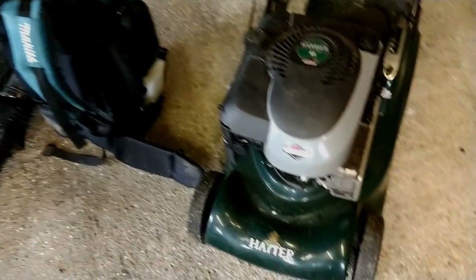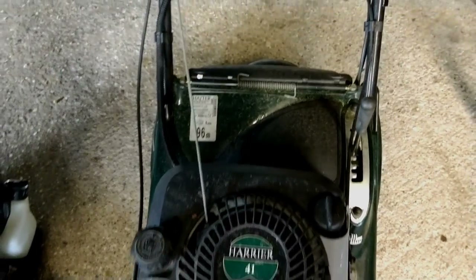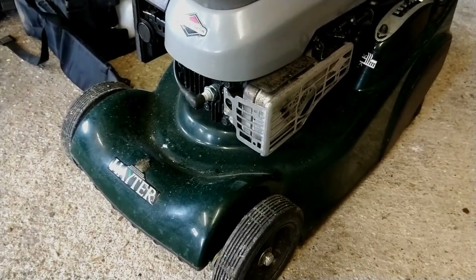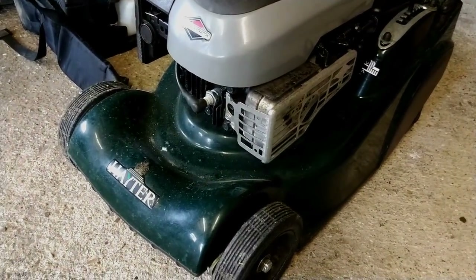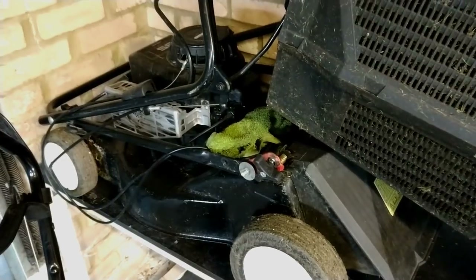Then we've got our mower — it's a Hayter Harrier 41, our only proper mower. We bought this second hand and it works really nicely for us. We don't do too much mowing so anything bigger isn't an issue — it does the job and gives a really nice finish. We do actually have one other mower, an old Kestrel mower.